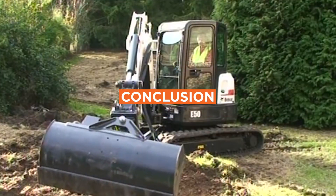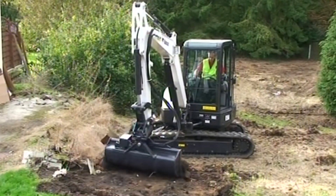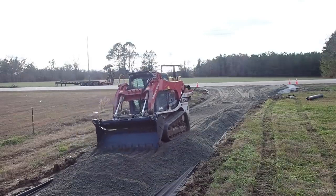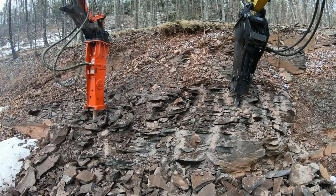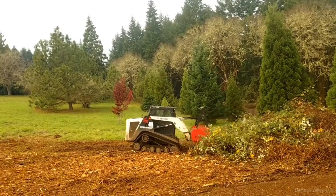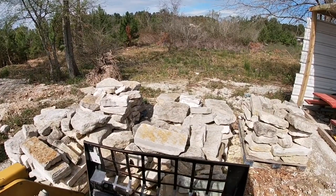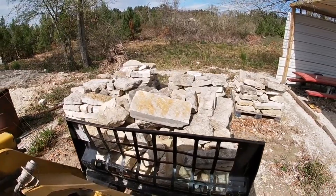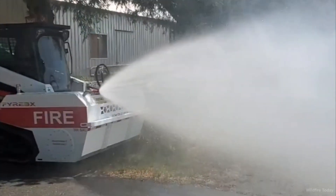Earth-moving equipment attachments are indispensable tools in the construction industry. These diverse and capable devices transform heavy machinery into versatile workhorses, enabling them to perform a variety of challenging tasks. Whether you're scooping soil with a bucket or clearing debris with a sweeper, the right attachment can make a world of difference to the efficiency and productivity of your project. Understanding the different aspects of these attachments — from their purposes and applications to their cost and recommended manufacturers — is crucial. Equally important are safety protocols and regular maintenance, which ensure optimal performance and longevity. As technology continues to evolve, we can expect to see an increase in both the variety and capabilities of these attachments.